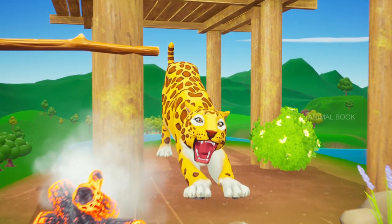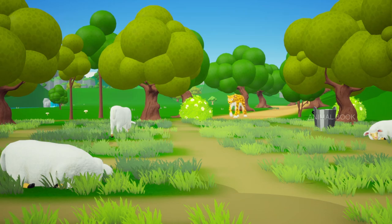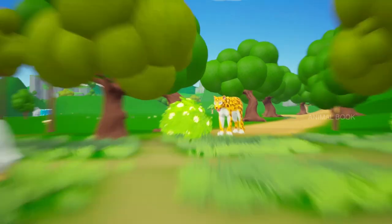Which animal is this? Cheetah. They are carnivores too, and the fastest mammal on land.